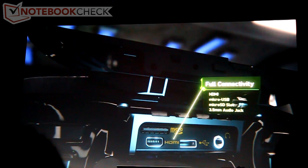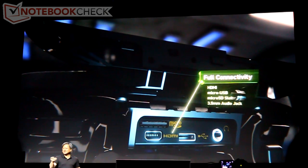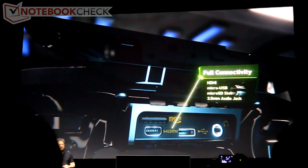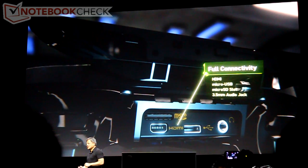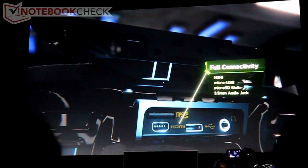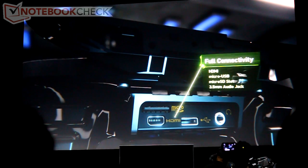Industry standard I/Os — no proprietary interfaces, no proprietary jacks. You don't have to buy yet another charger; all of your USB chargers just work. It's an open platform, so you can add more memory if you like — there's a micro SD slot.